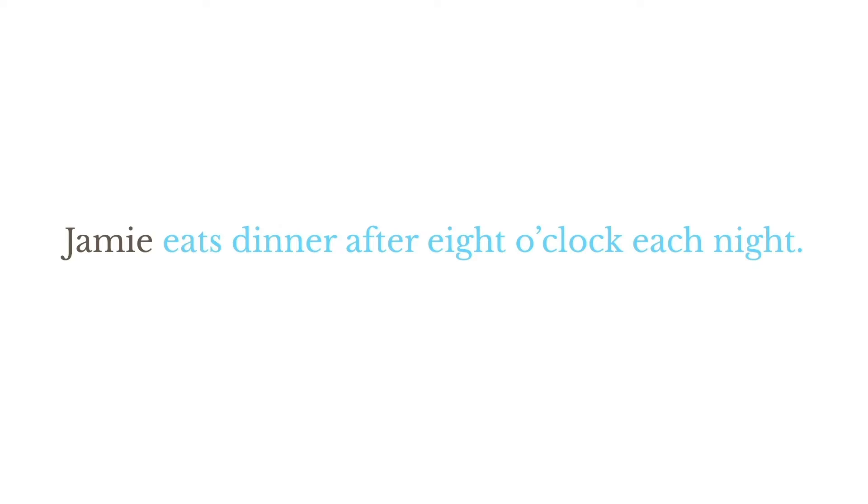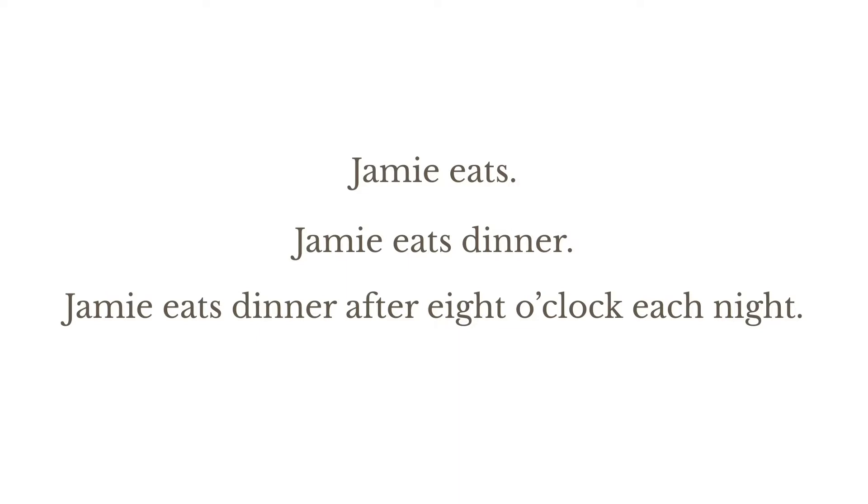Each of these three examples — 'Jamie eats,' 'Jamie eats dinner,' and 'Jamie eats dinner after eight o'clock each night' — is a set of words complete in itself, containing a subject and a predicate. So each is a full sentence.